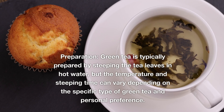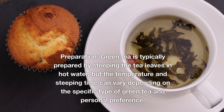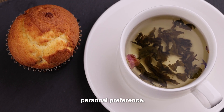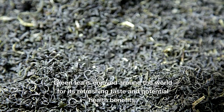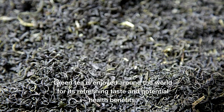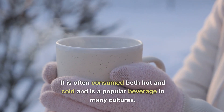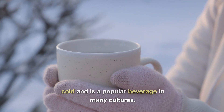Preparation: green tea is typically prepared by steeping the tea leaves in hot water, but the temperature and steeping time can vary depending on the specific type of green tea and personal preference. Green tea is enjoyed around the world for its refreshing taste and potential health benefits, and is often consumed both hot and cold and is a popular beverage in many cultures.